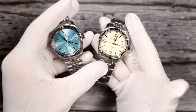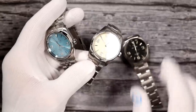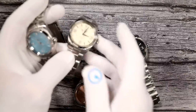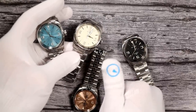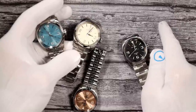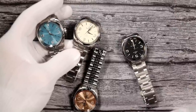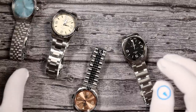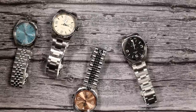This has been Mark from LongIslandWatch.com, showing you the new Islander Manhasset. Please like the video if you enjoyed it, subscribe to the channel if you have not done so. Questions, comments, concerns, queries — anything else you can put it down below and I will be sure to address it as soon as I can. Thank you very much for watching. Bye-bye.